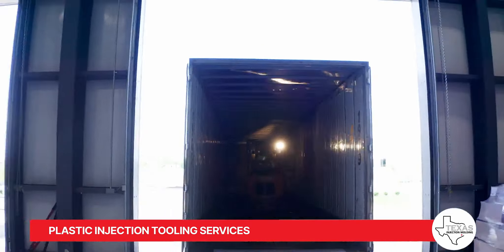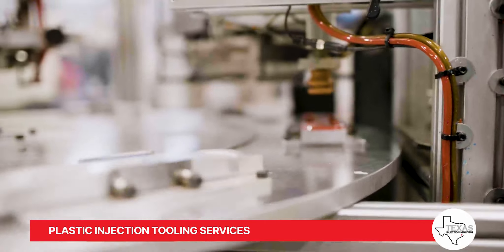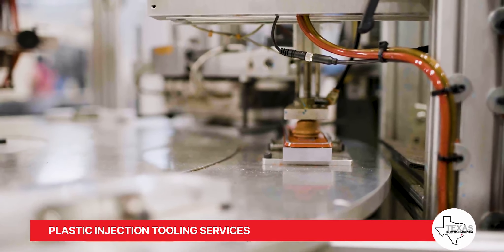Our global network of world-class partners allows us to deliver cost-effective molds, all built in adherence to the Society of Plastic Industries mold building standards.